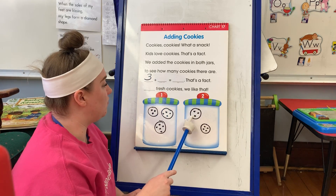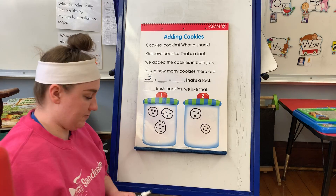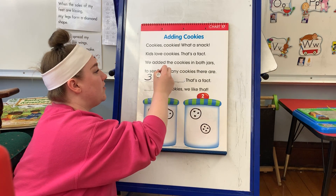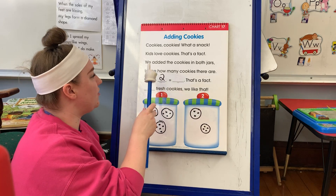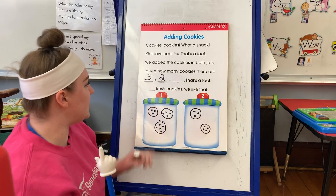Three, plus cookies in jar two. Let's count. One, two. So we're going to put the number two there. So three plus two equals...